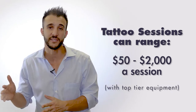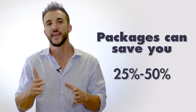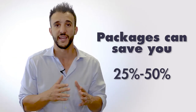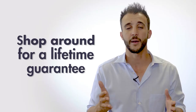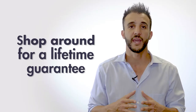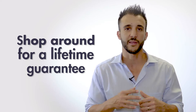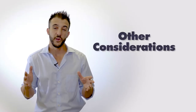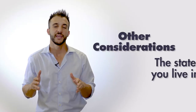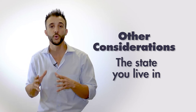Again, tattoo sessions can range from $50 all the way up to $2,000 per session, but packages typically discount those prices anywhere from 25 to 50 percent if you're willing to buy up front. Oftentimes companies will even offer a guarantee — just make sure there are no hidden fees in that guarantee, so you can get the most effective treatment and pay one price without any future costs.